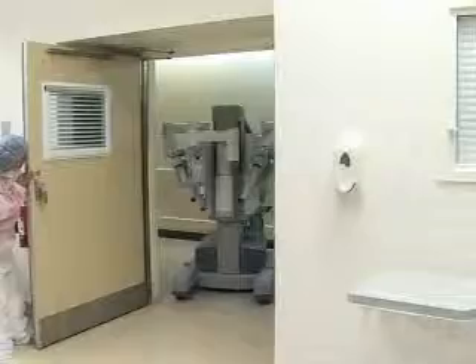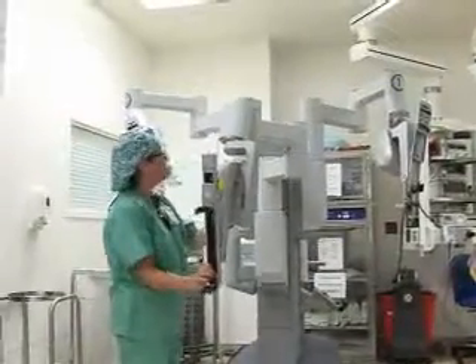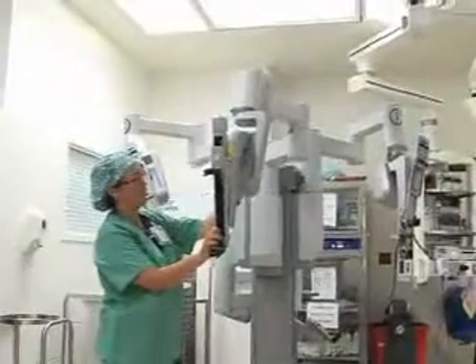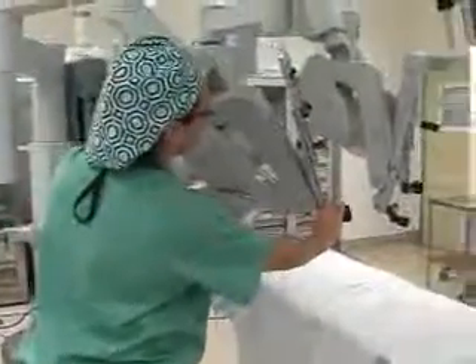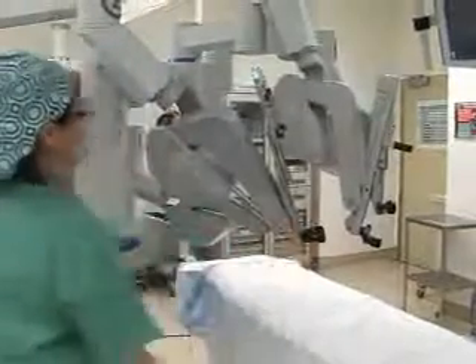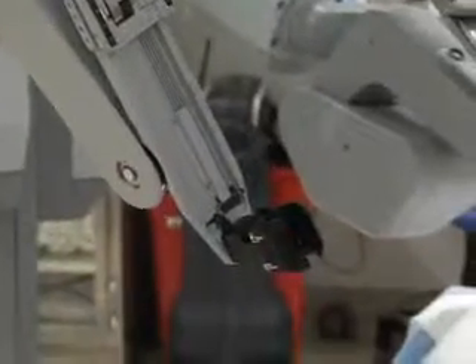St. Vincent's welcomed the Intuitive Surgical DaVinci SI Surgical System in August. The DaVinci robot is approved by the FDA for multiple surgical procedures in the specialties of urology, gynecology, general surgery, cardiothoracic surgery, and otolaryngology. Part of the robot's uniqueness lies in the fact that, unlike most surgical instruments, it can enhance human capability.